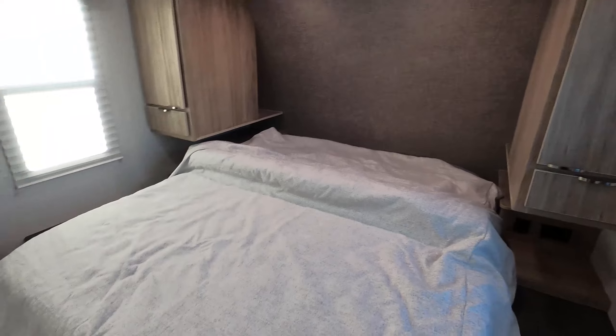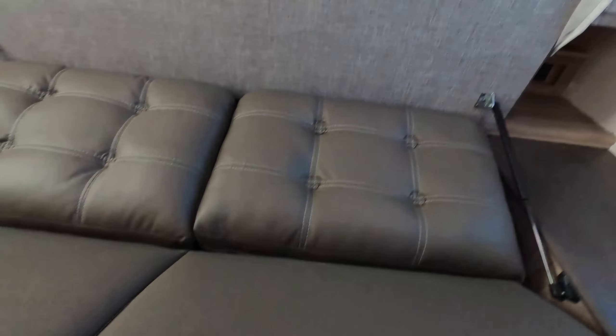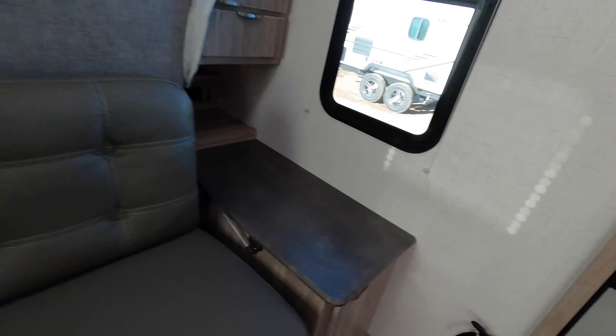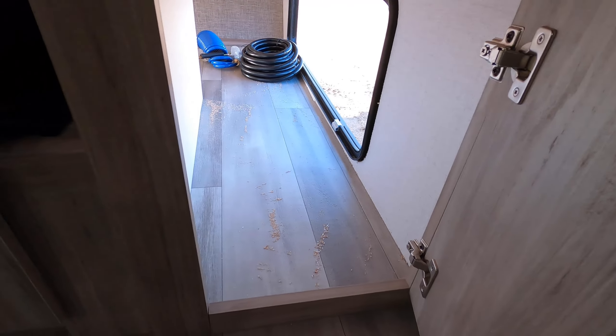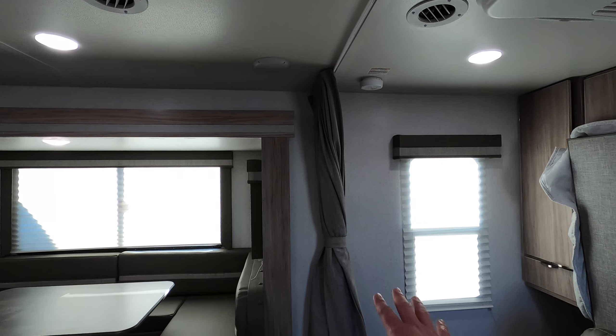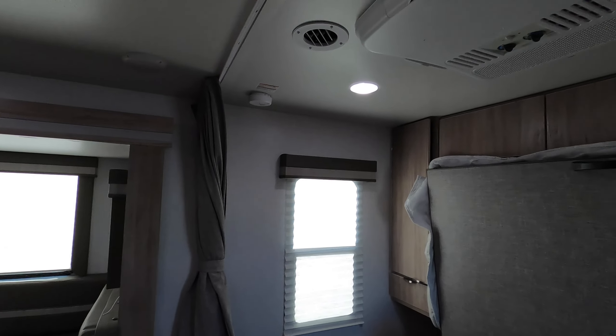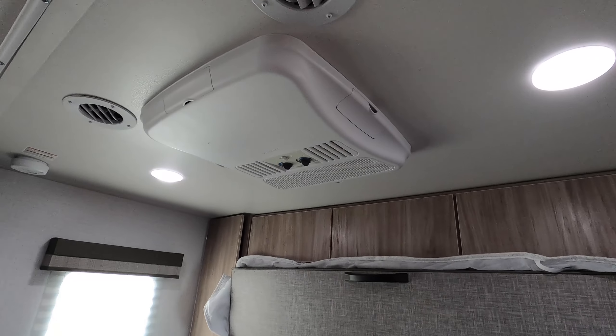Coming inside, it does feature a murphy bed in the front. The great thing about the murphy bed is that it gives you much more walk-around space. It's super easy to fold up — I can even do it with one hand — and this couch just goes back like so. You have a ton of storage: overhead cabinets on the side with hanging space, storage underneath tied to the outside, and storage underneath as well.